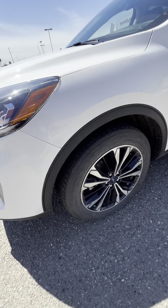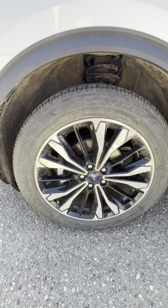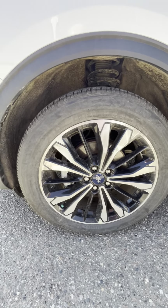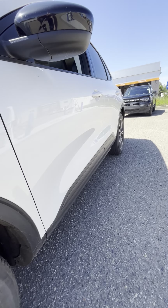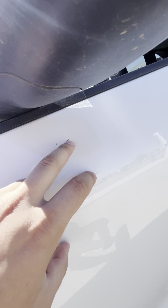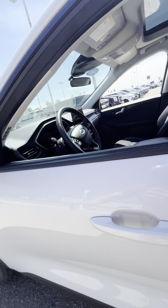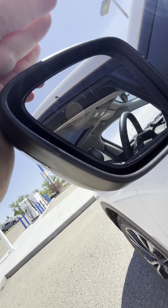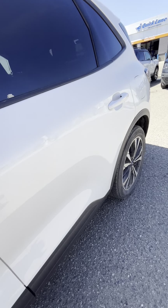Quick look at the tires and rubber — these are 225/55R19s, so 19-inch tire and rim. Let's give you a look down the side of the vehicle: no dents, nothing like that. There is one small little mark there and one small mark on the handle. Quick look at the mirrors as well — you do have your traffic alert system on there.